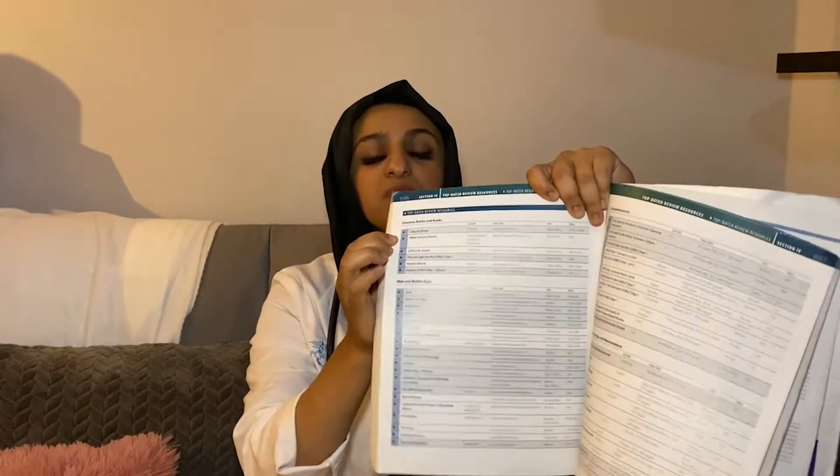Another cool feature is the top-rated review resources section, which is basically a guide on the resources you should use. It rates question banks — UWorld gets an A-plus as the number one resource — and lists A and B rated resources for literally every subject, including anatomy, embryology, and microbiology. Everyone has strengths and weaknesses in different areas, so this list helps you supplement your study in whichever areas you need.